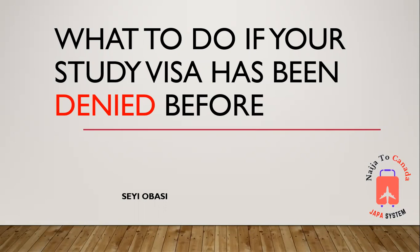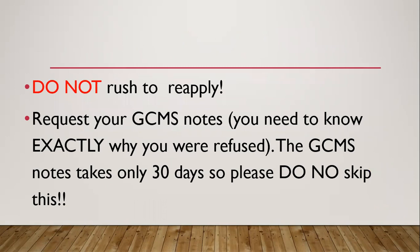So if you have been denied a visa before, the tendency is to rush to reapply. But please do not rush to reapply. When you get your refusal email, it usually comes with a letter where the visa officer says something like, I was not satisfied that you would return to your country based on this, this, this. Those are generic refusal letters.